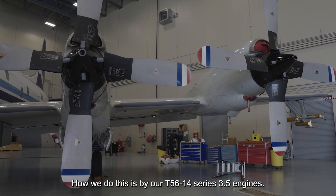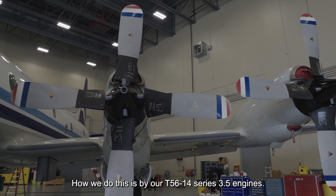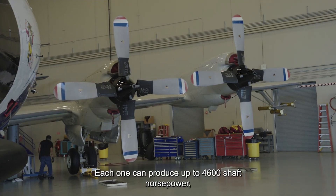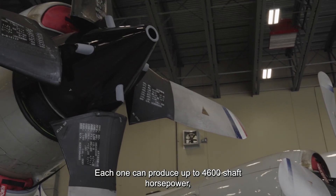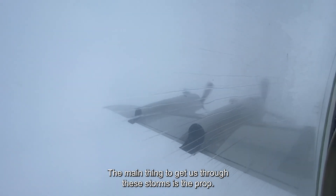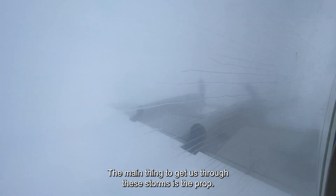How we do this is by our T-56-14 series 3.5 engines. We have four of them. Each one can produce up to 4,600 shaft horsepower, which gives us that thrust needed. The main thing to get us through these storms is the prop.